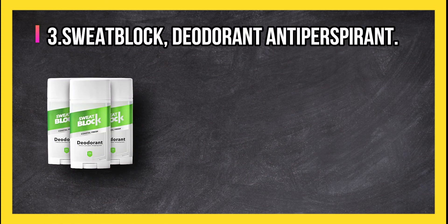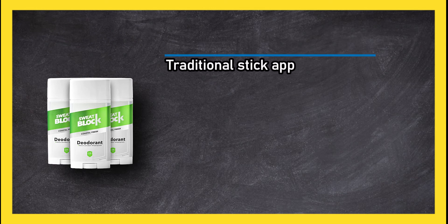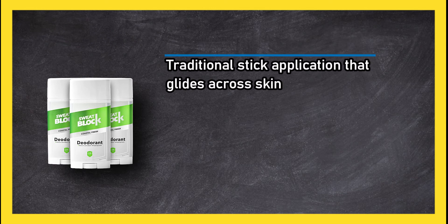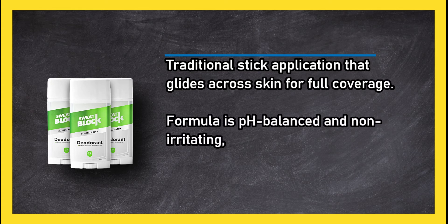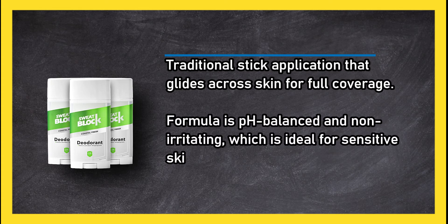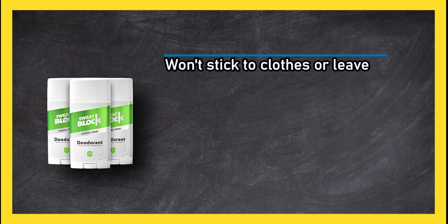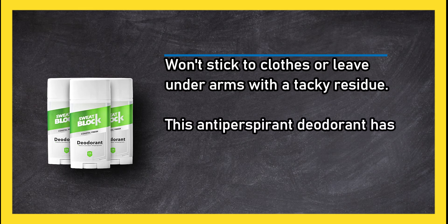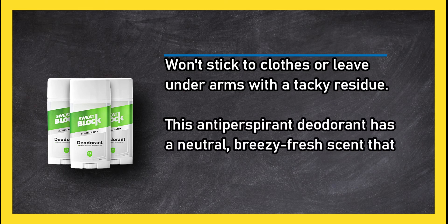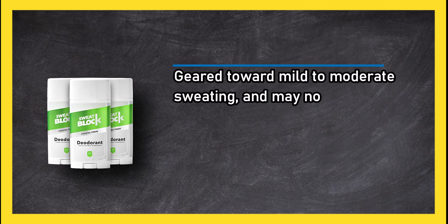At number 3: SweatBlock Deodorant Antiperspirant. Traditional stick application that glides across skin for full coverage. The formula is pH balanced and non-irritating, which is ideal for sensitive skin. It won't stick to clothes or leave underarms with a tacky residue. This antiperspirant deodorant has a neutral, breezy fresh scent that isn't overpowering. It is geared toward mild to moderate sweating and may not meet the needs of all buyers.